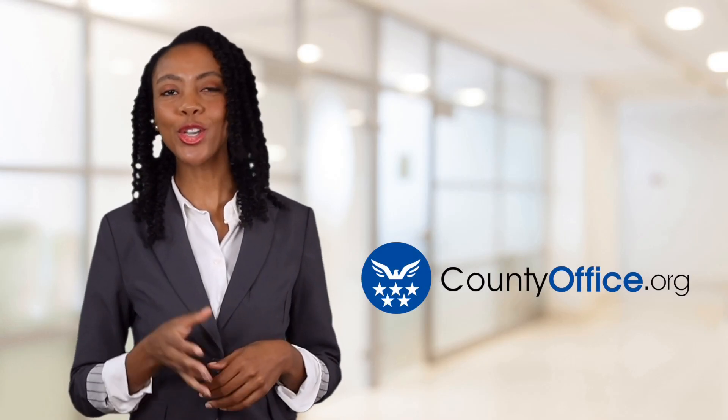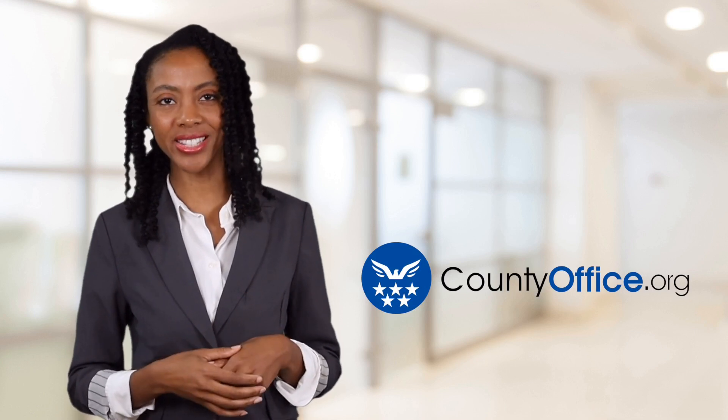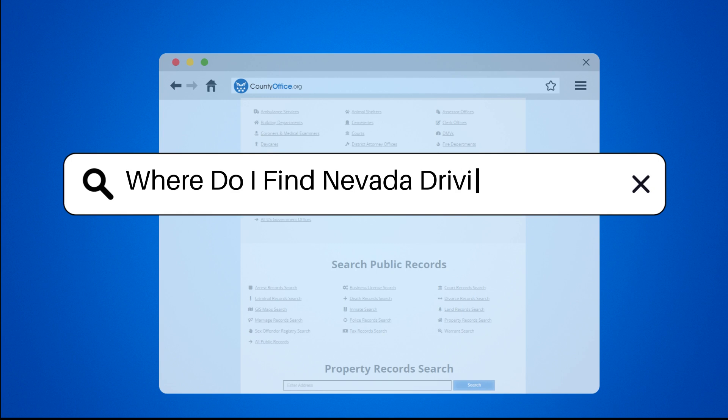Welcome to County Office, your ultimate guide to local government services and public records. Let's get started. Where do I find Nevada driving records?